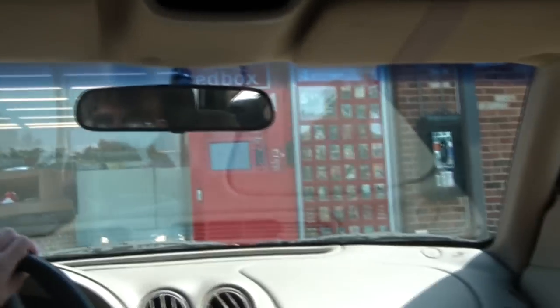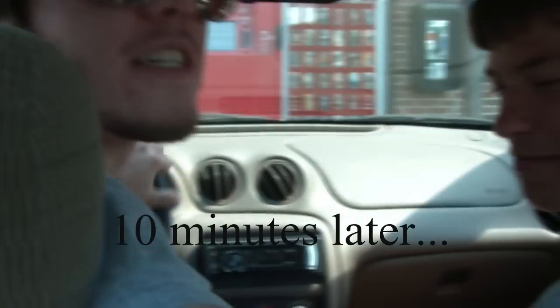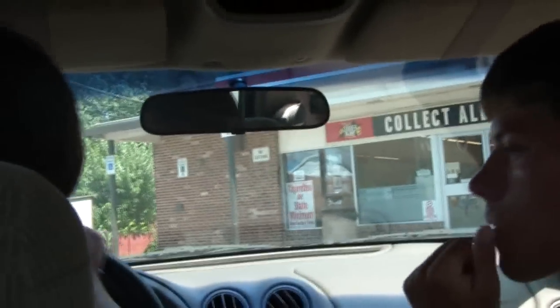Here we are at 7-Eleven. This is our first stop. It's the farthest place away, so our corn dog is probably going to be freezing cold. This place looks really clean. Alright, so this is technically bad news, but I think it's actually good news for us — 7-Eleven didn't have corn dogs, so we're going to have to go somewhere else and find a replacement.